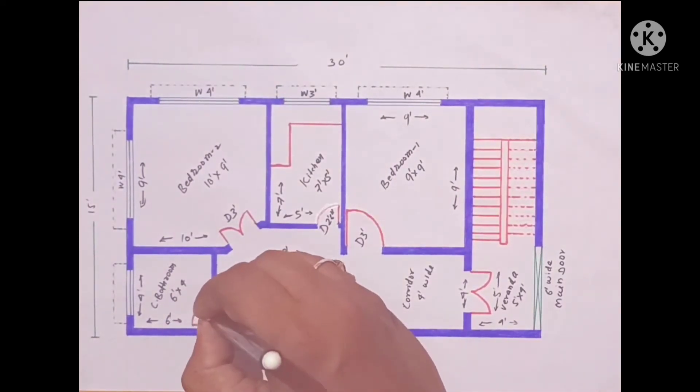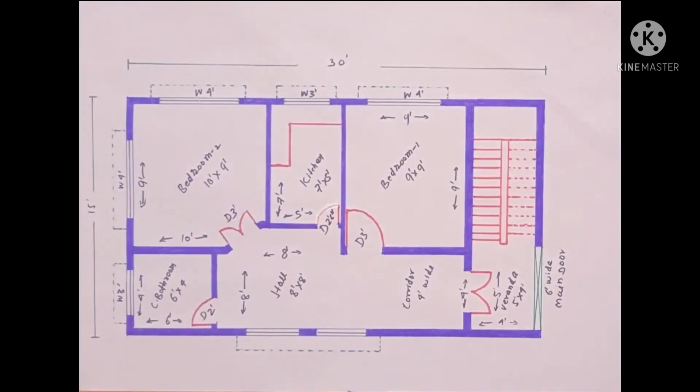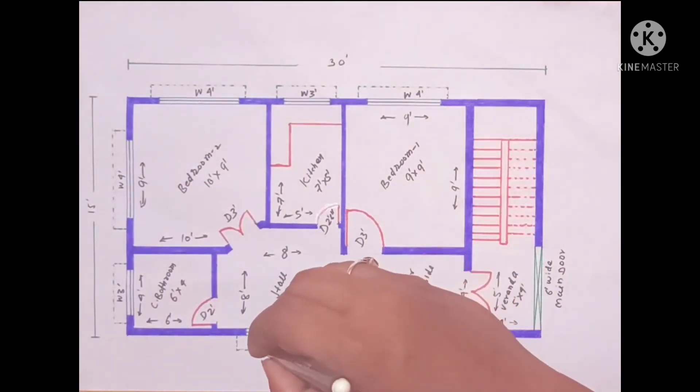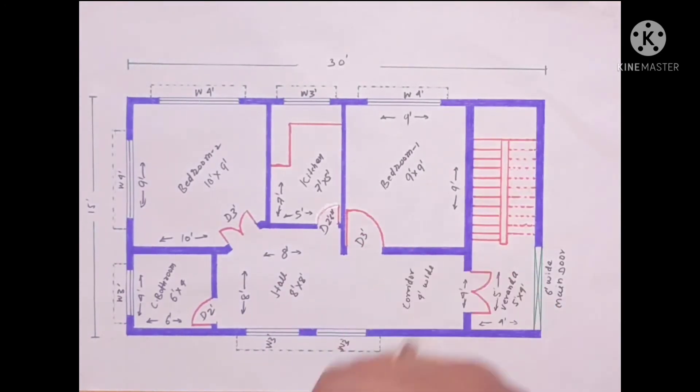Bedroom door, ventilation 3 feet. Hall — 2 windows, 3 feet and 3 feet.